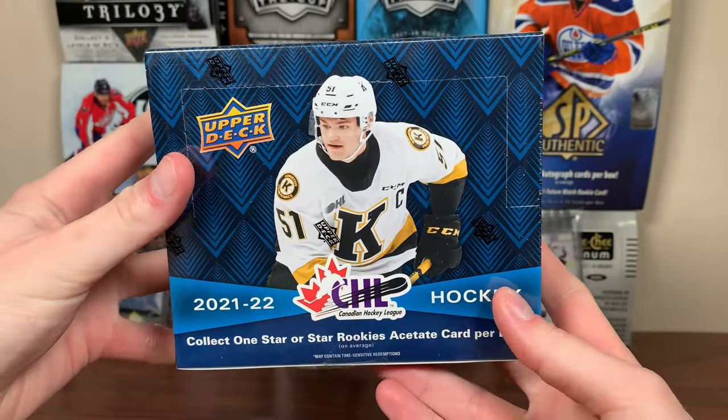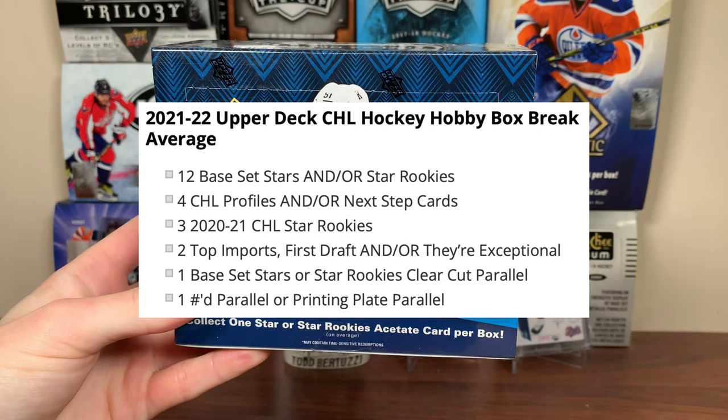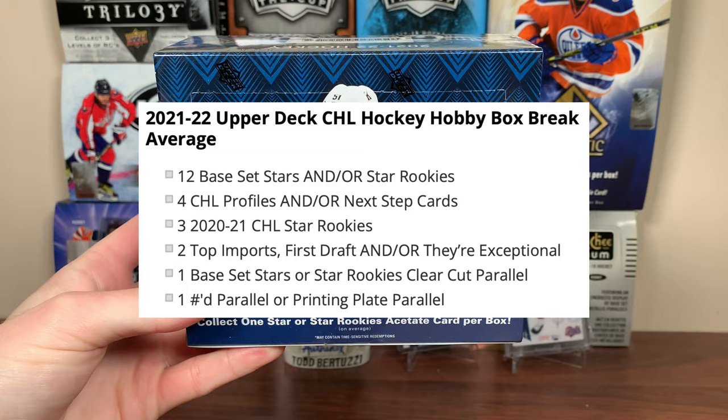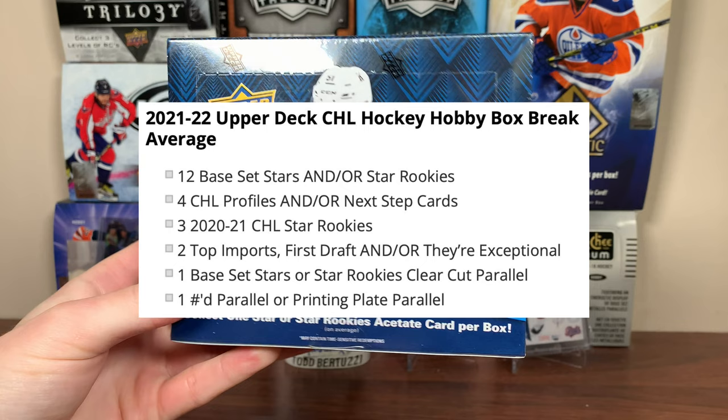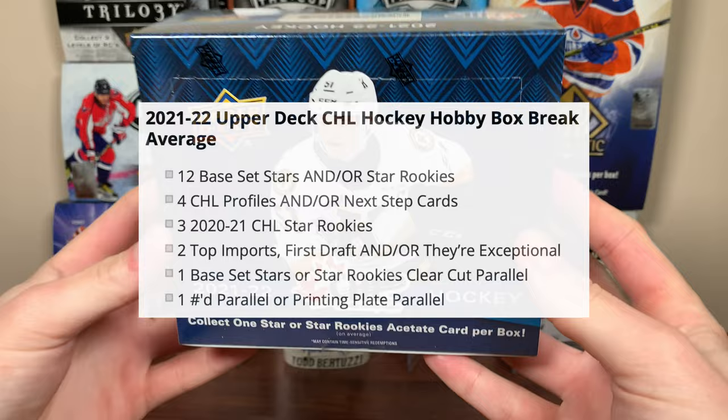Hey guys, today I've got a Hobby Box of 21-22 Upper Deck CHL Hockey, featuring 16 cards a pack and 12 packs per box. In any given box of 21-22 CHL, you should be expecting 12 stars and/or star rookies, 4 CHL Profiles and/or Next Step cards, 3 2021 CHL Star Rookies — Conor Bedard — 2 Top Imports, First Draft and/or They're Exceptional, 1 base set star or star rookies clear-cut parallel, and 1 numbered parallel or printing plate parallel. So CHL is back.